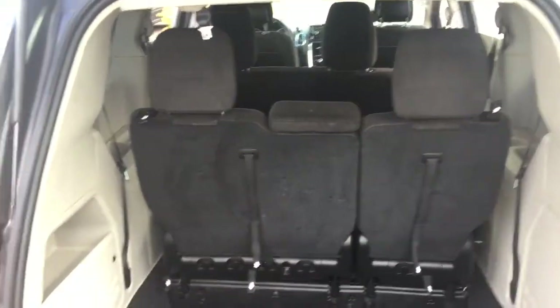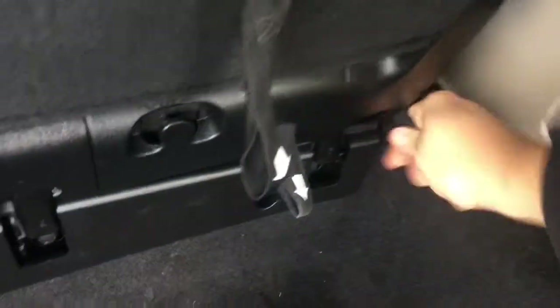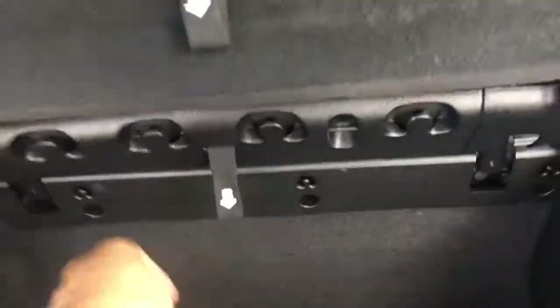The rear seats fold down easily. Step one: pull the flap and the headrest goes down. Step two: the backrest folds forward. Step three: unlatch it. Step four: pull it back and it goes right down. The same process applies for the side seat — headrest down, backrest forward, unlatch, and pull back.